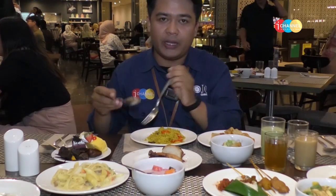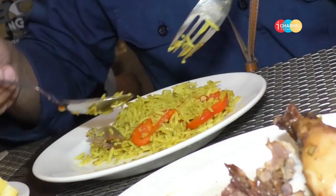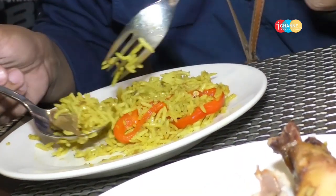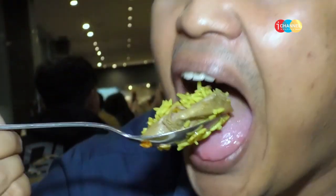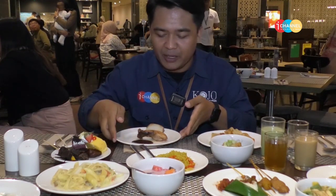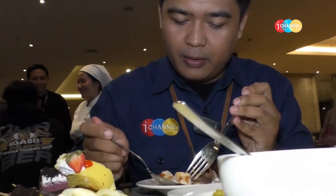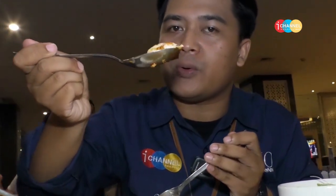Selanjutnya kita cobain nasi kebuli. Ini kayaknya yang di belakang — pak produser juga kelihatan tertarik banget ya, mohon maaf tapi Heru duluan ya. Selanjutnya kita cobain roasted chicken.